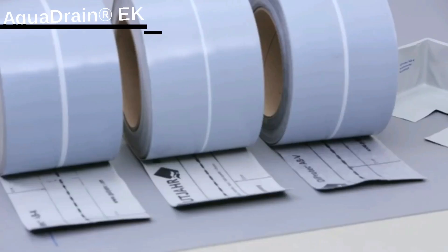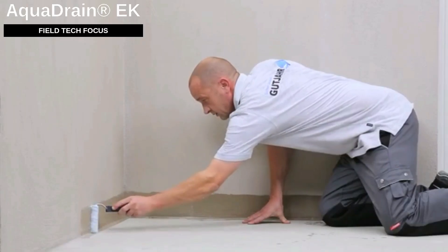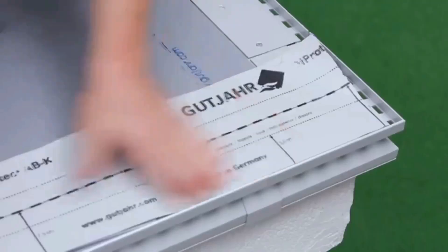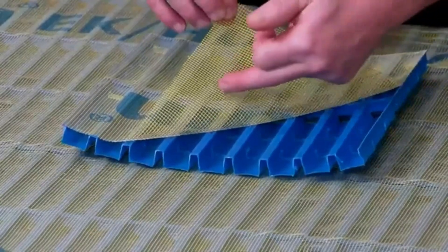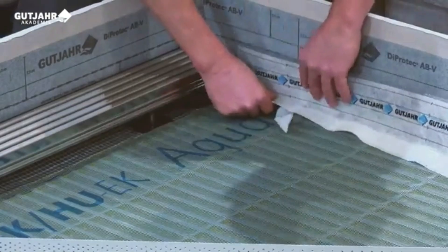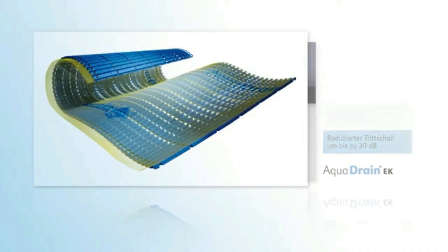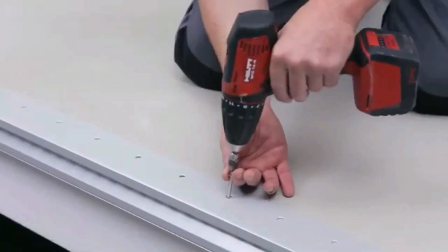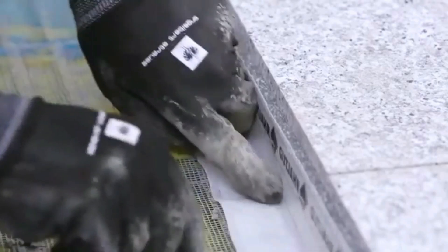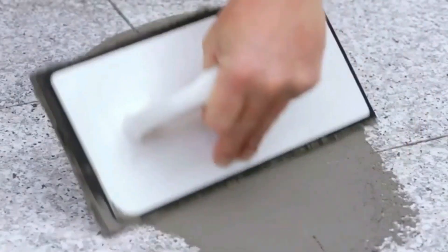When laying pavers or tiles on the street, Aqua Drain EK comes in handy. This drainage mat drains water 100 times faster compared to similar products. It not only reduces the risk of pavement deformation from frost but also shields against efflorescence and moisture stains, as confirmed by the German Materials Testing Institute. Beyond streets, Aqua Drain EK works for balconies, terraces, and even roofs, and can be complemented with drain gates and gutters.